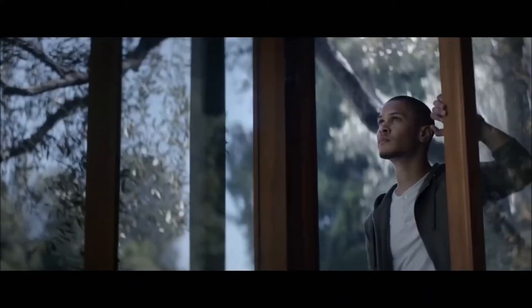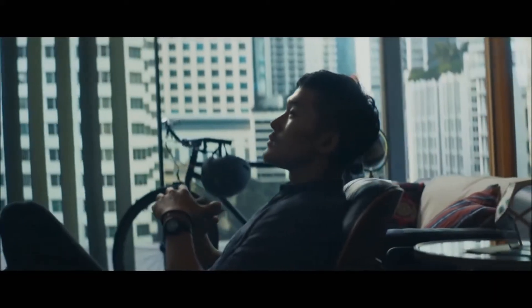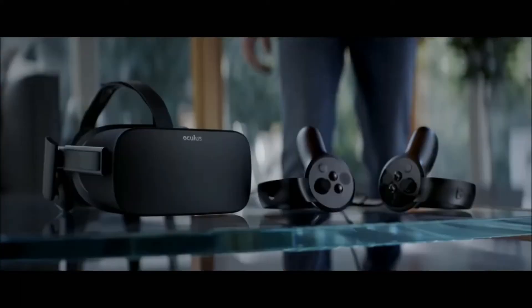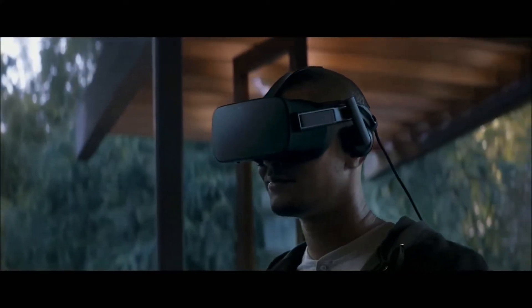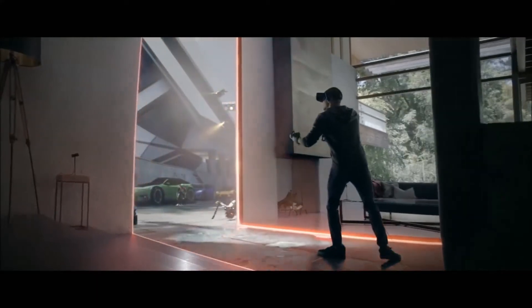Last but not least, Oculus Rift and Touch Virtual Reality System. You will get six free titles, including Robo Recall, Lucky's Tale, Quill, Dead and Buried, and Toy Box. Rift's ultra-low latency tracking offers unparalleled immersion. The Oculus Touch controllers bring your hands into VR, letting you interact naturally with the virtual world.